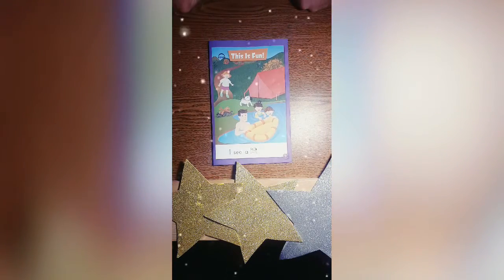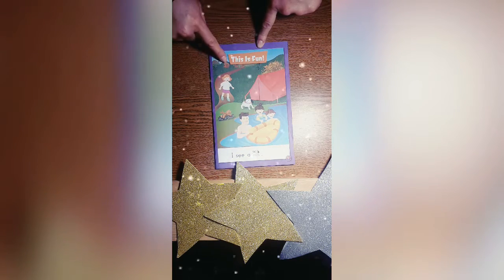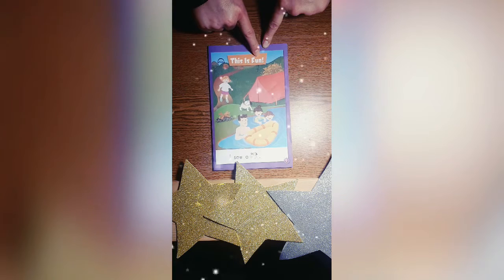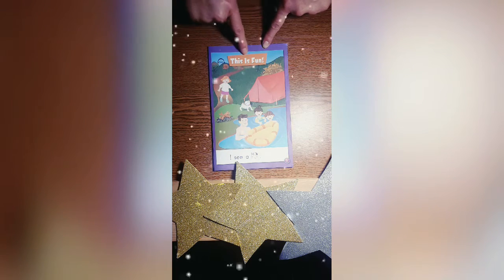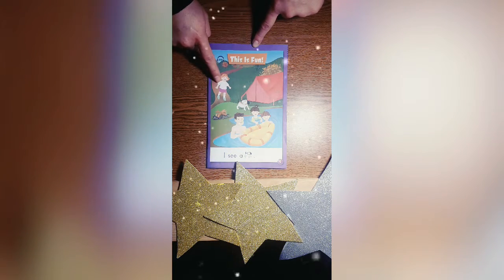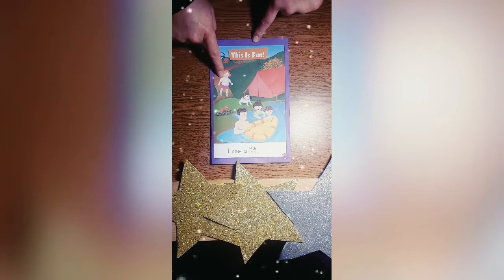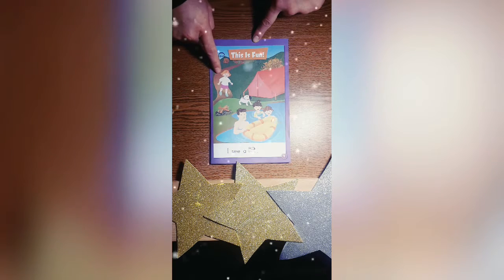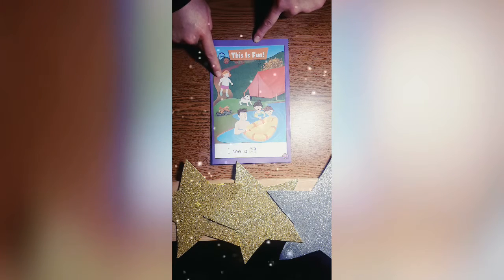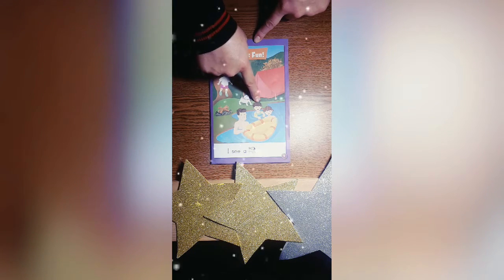Let's see — what is this book about? Let's read the title: This is fun. This is fun! Look, there's a girl over here, and she's going camping with her family. She sees her father, her little sister, and little brother.